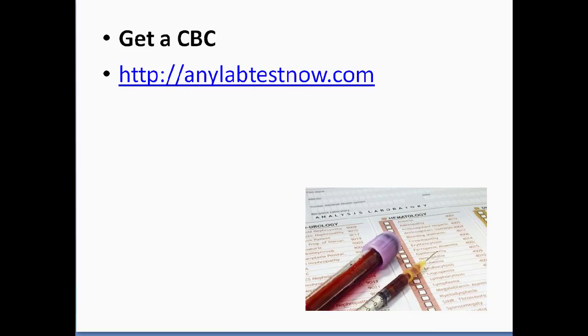First of all, get a CBC. A CBC is a complete blood count, and that gives you an overall picture of what's going on in your body. The best place to go — you don't need a prescription, you don't even need an appointment, you could just walk in and get it. It's anylabtest now dot com. The link is up here on the video training, but go on there, look at the locations, go get a CBC done. They're very inexpensive and you'll see an overall picture.